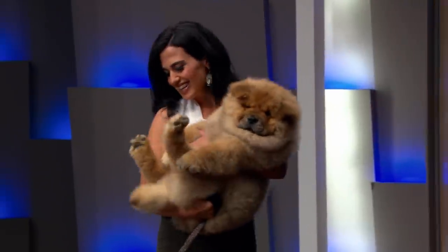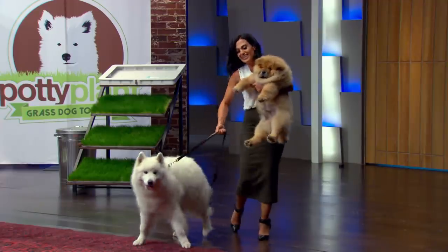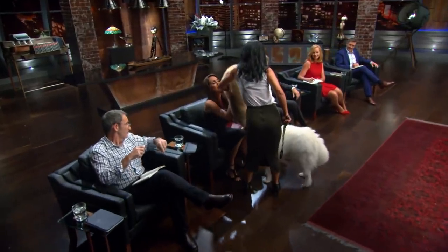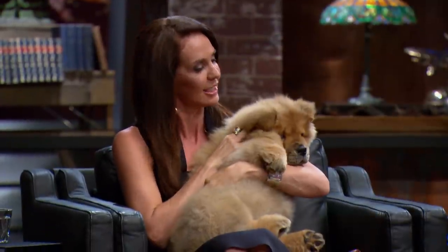Oh, do you want a hand? That is a cute dog. Would you like me to take one? Yes, please. I don't know which one — I'll take one so you can... give me the teddy bear. Is it real? He's real. Oh, no, it's not real, it's just a teddy. Oh, my God. Smells nice. Cute.